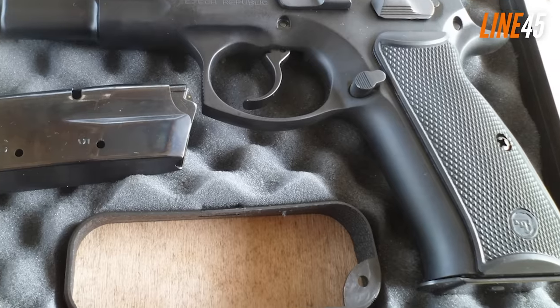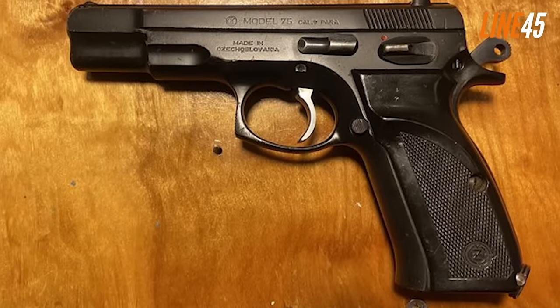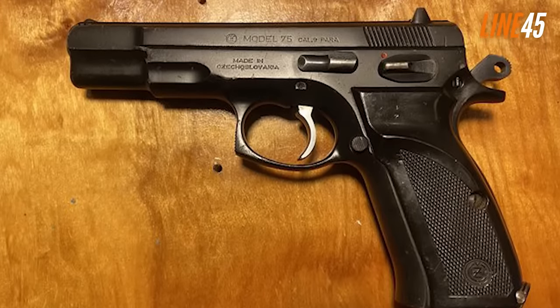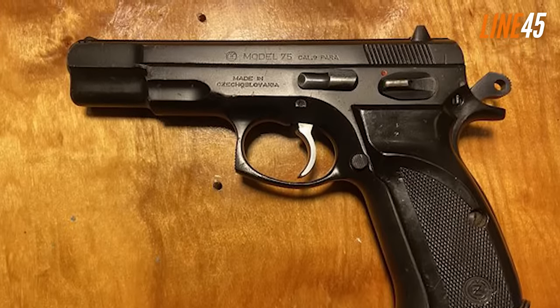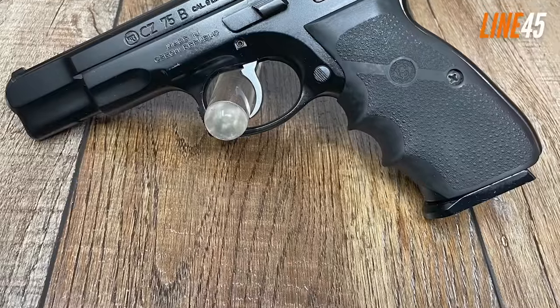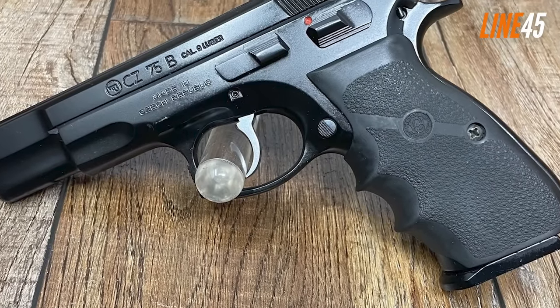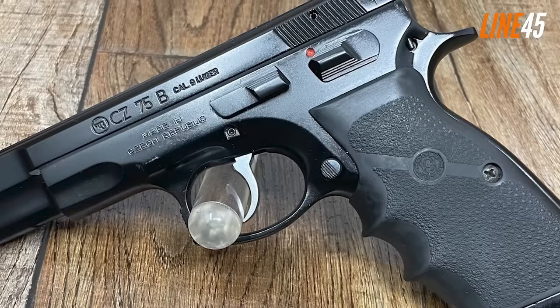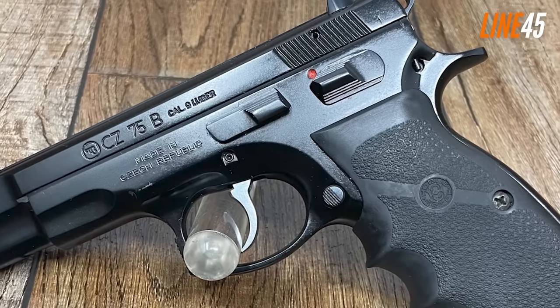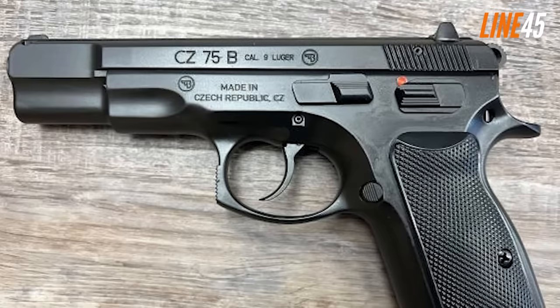Recoil isn't an issue with this pistol, which in turn ascertains its accuracy at long distances. Its double action/single action trigger is a case of so-so. The single action is light and crisp with only minimum take-up. The double action feels like the traditional heavy double action many shooters are used to. The only downside is that its trigger has a long reset. Other than that, the CZ 75B is a solid hammer-fired pistol to own.